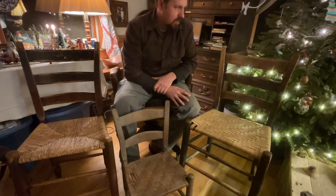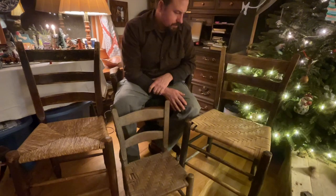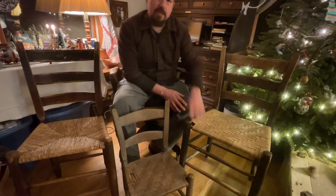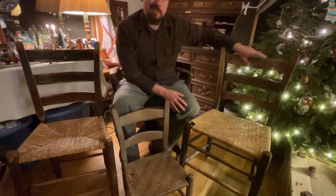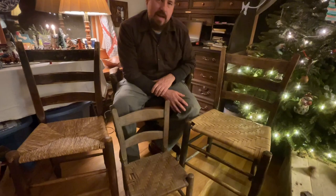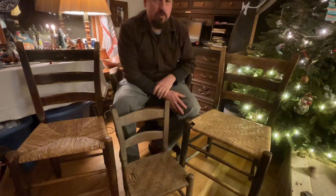He built all kinds of different styles of chairs — a lot of rockers, some with arms on them, and ladder back chairs that are tall and straight-backed. He had another saying: "If company comes and you want them to stay a while, give them a setting chair. But if you don't want them to stay long, give them a ladder back." Because those ladder backs are straight up and down and aren't comfortable to set in — they're more of an ornamental chair.